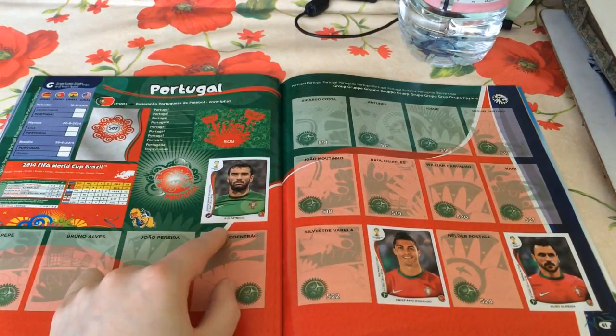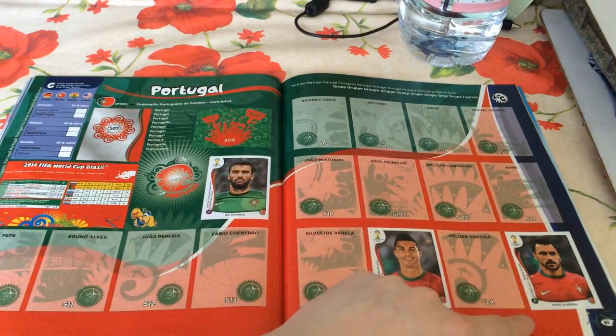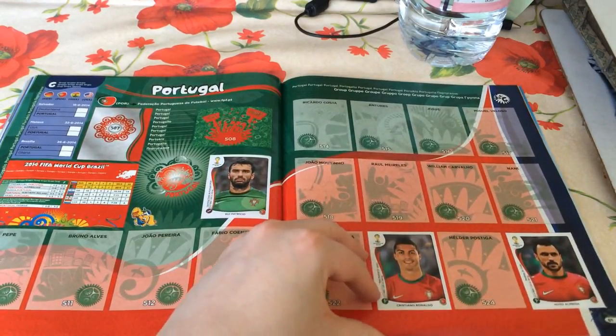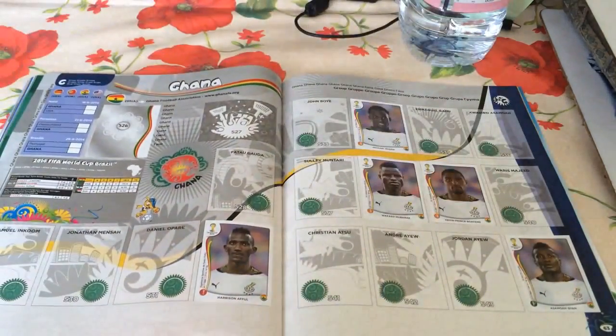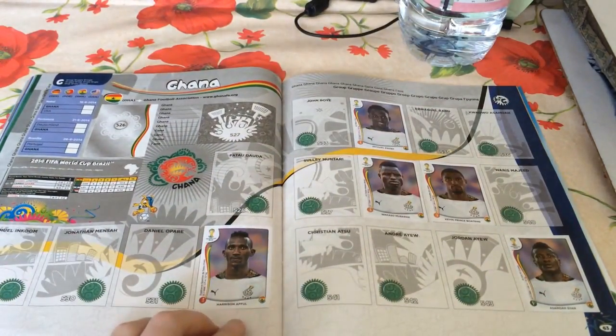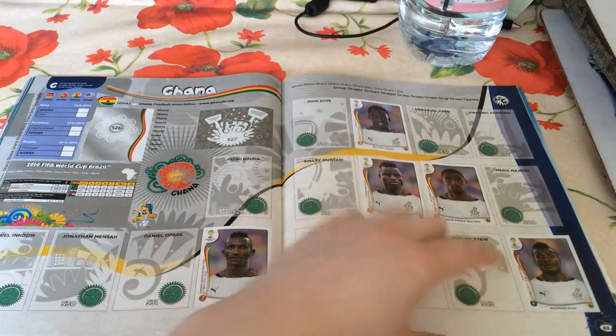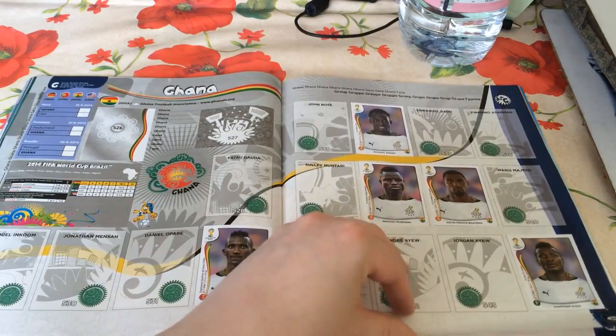Rui Patrício is the goalkeeper we've pulled for Portugal. We've also got Hugo Almeida up top alongside the Cristiano Ronaldo that came with the book. Pushing forward into Ghana - we're doing quite well: Harrison, Afoful, Michael Essien now at AC Milan, Wakaso, Kevin-Prince Boateng and Asamoah Gyan. So we've got five Ghanaians so far.